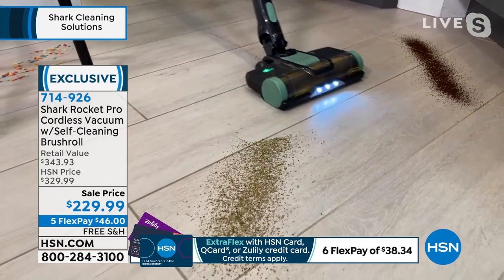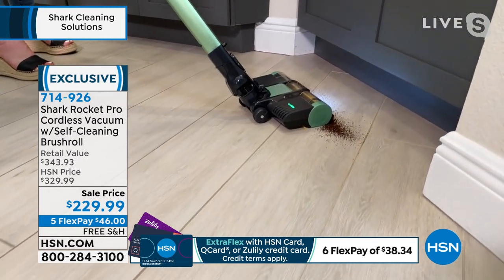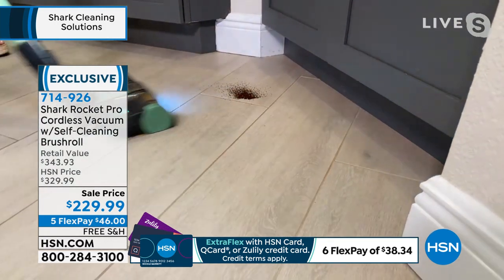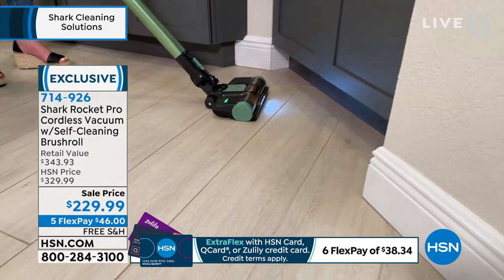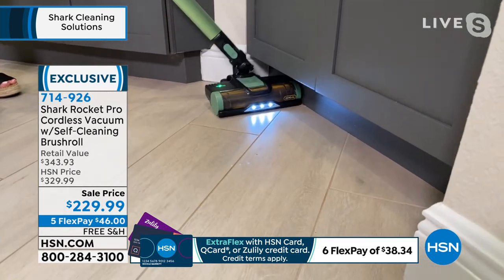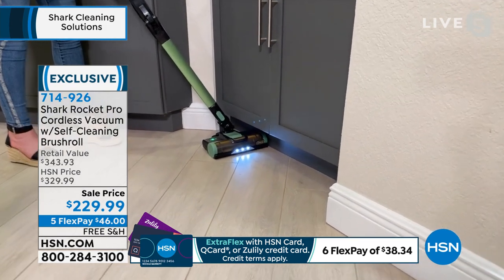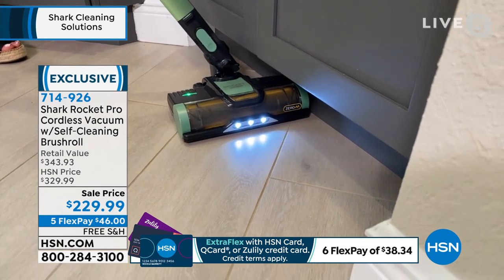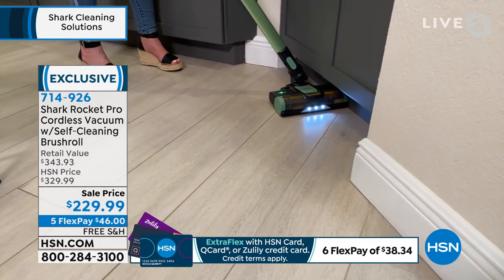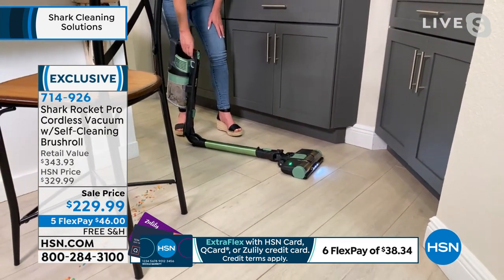It doesn't matter if it's hair, fine particles, big particles, or small particles — look at the precision here. People take the LED lights for granted. But when you have light floors — especially with blonde hair — I can't see everything. Those LED lights are a game changer. And look at this design feature: it's not coincidence that it fits perfectly under those cabinets — that's what the engineers did. This is going to butt right up against those hard-to-get-to areas. The multi-flex design allows you to go low under the bar stool so you don't have to bend.